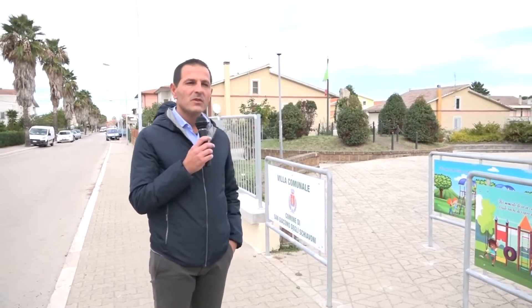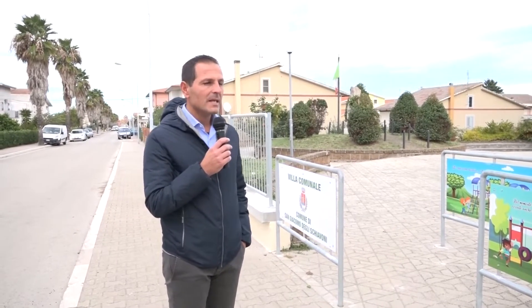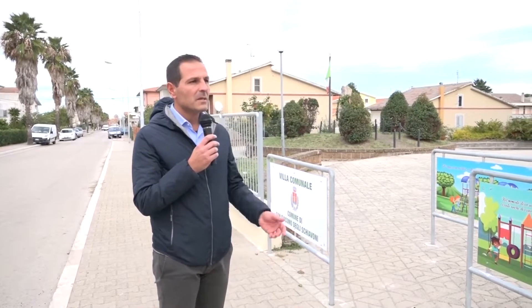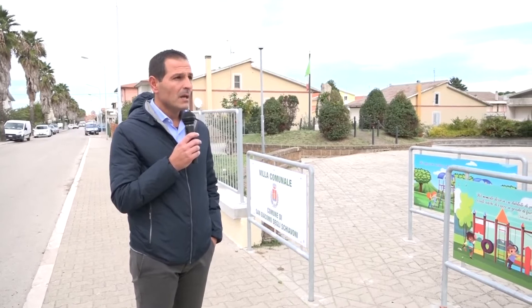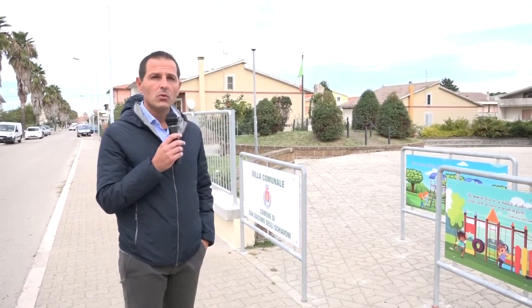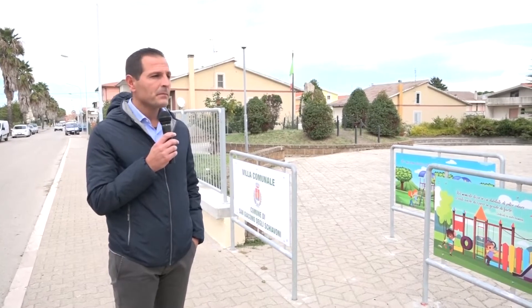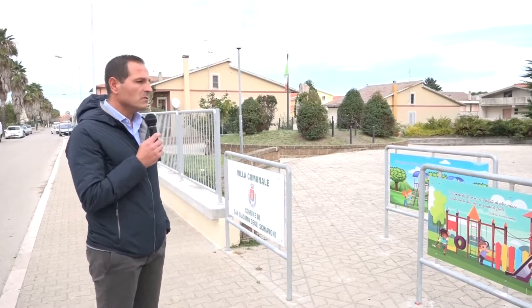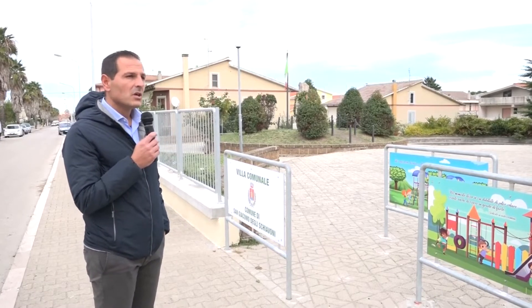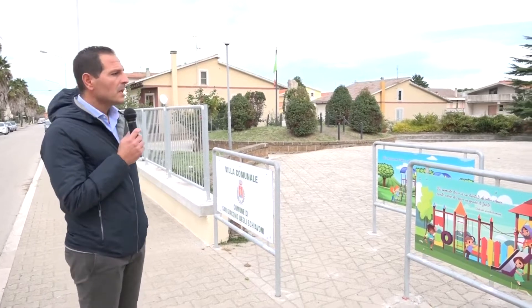Buon pomeriggio a tutti. Su invito dell'amico Nicola ci troviamo nei pressi della Villa Comunale per illustrare i lavori che abbiamo fatto negli ultimi mesi, relativi a un intervento più ampio che ha riguardato anche via Cesare Battisti e via Tevere. Si tratta di interventi finanziati da un fondo statale che ci ha consentito di mettere in sicurezza alcune zone del paese.